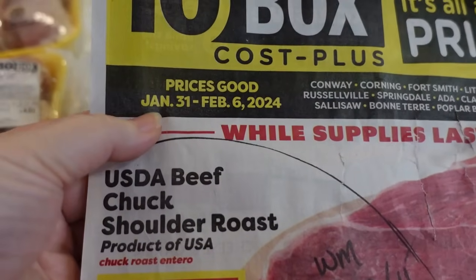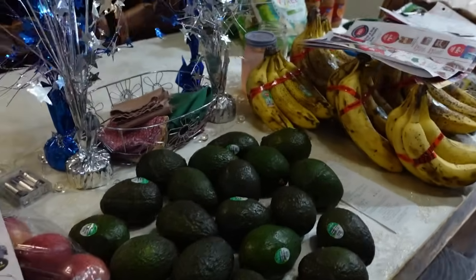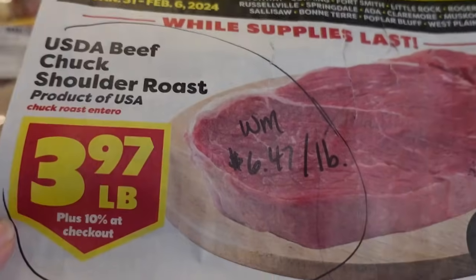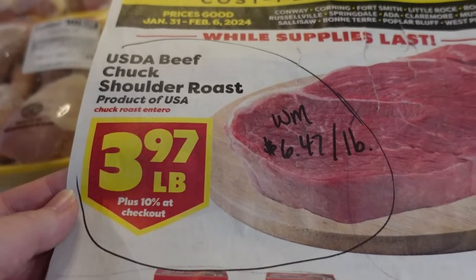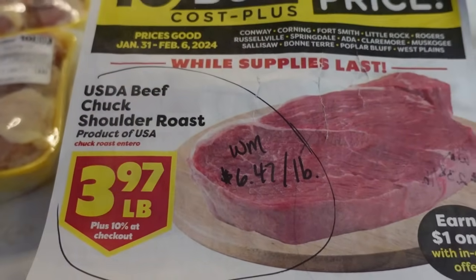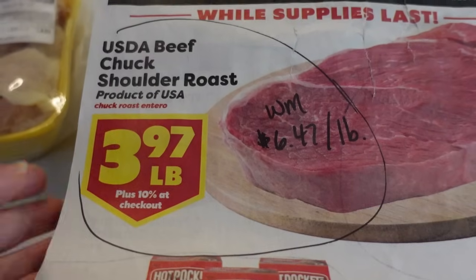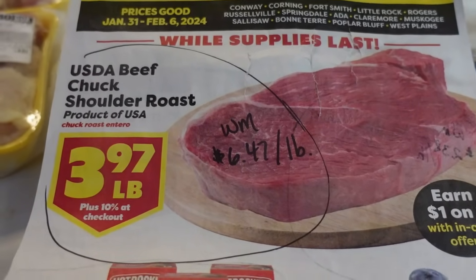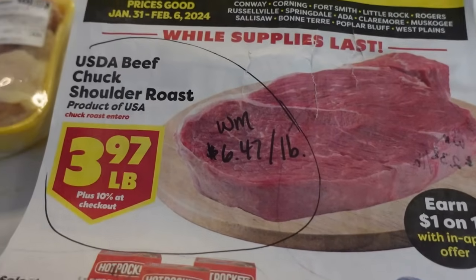These sales are good through Tuesday, February 6th, so if you have any of these same sales at your local 10 Box, Aldi, or Kroger, make sure you pick those up before they end. One item I meant to get — and again they were out of stock — was the beef chuck roast at $3.97 a pound. As a comparison, at Walmart they're selling for $6.47 a pound. I do already have beef in my freezer, but at this price I'll get some and put them in rotation so they're sitting in the freezer waiting for me when I need them.